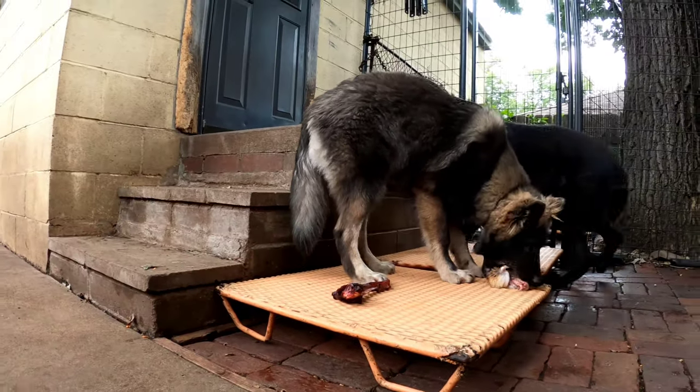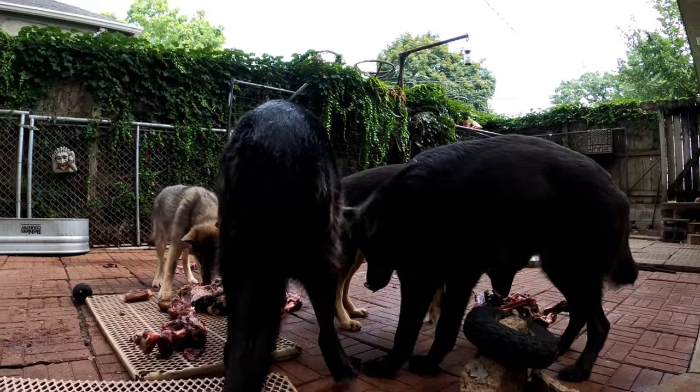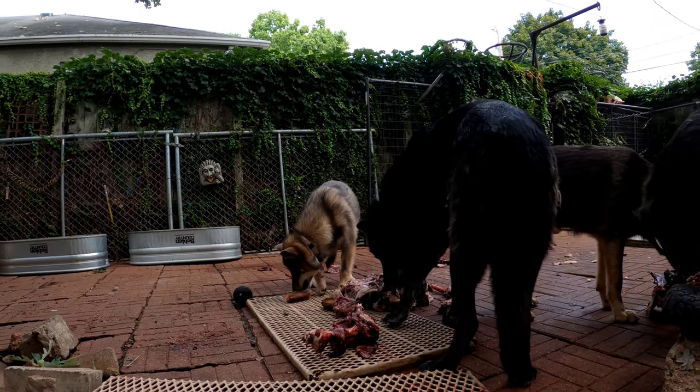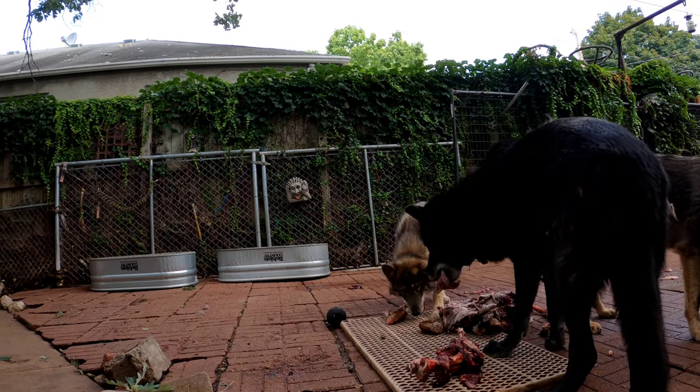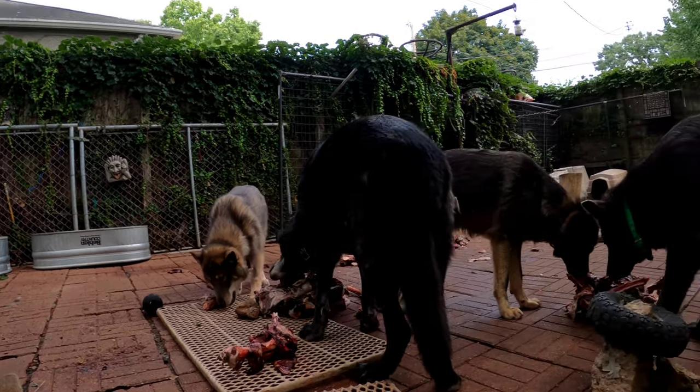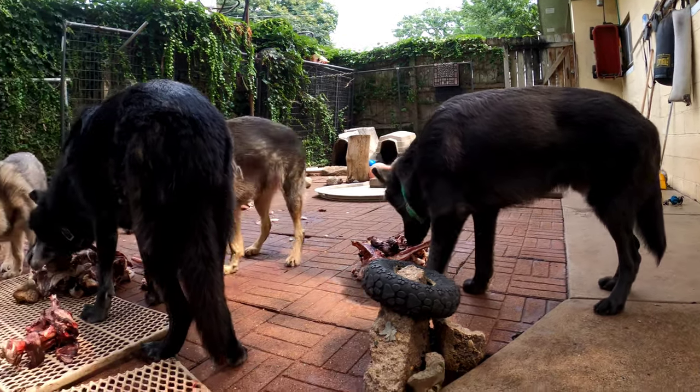Look at that — he gave Toki a different piece and took Toki's. Wasn't that polite? And Toki said, 'You're not taking mine.' Brother and sister there sharing a chunk.